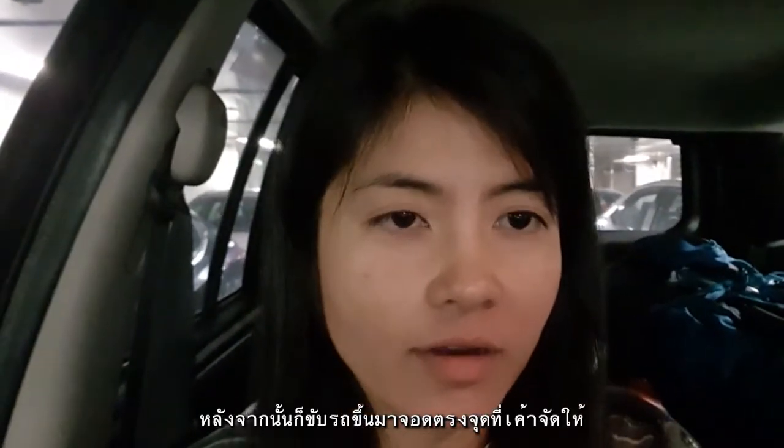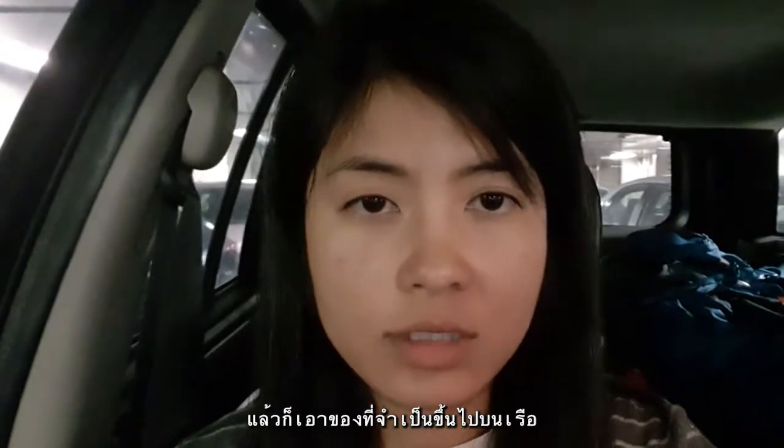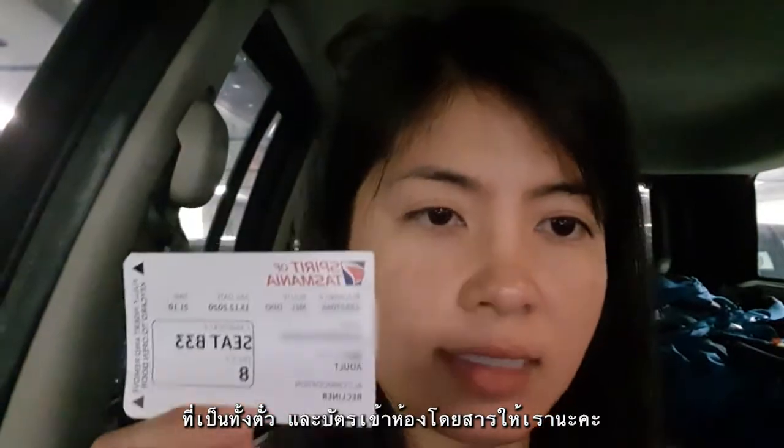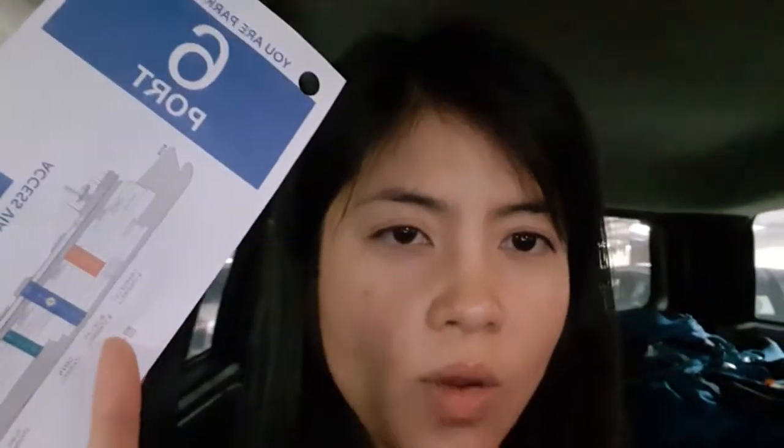After you park on the ferry, you can just take your little bag with your essential stuff, like some food for the night, some blankets or whatever you need for the night with you. And you can just go up. They give you this card to access the ferry. This one will tell you where your car is.